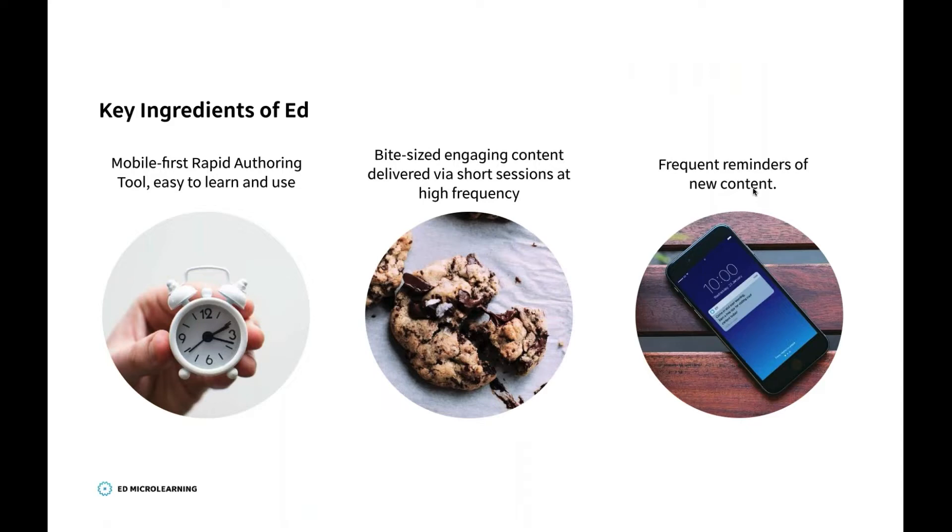Let's first talk about what Ed is and the key ingredients of Ed. We have a mobile-first rapid authoring tool which is really easy to learn and use, meaning your learning is more agile than ever before. You can write lessons in hours instead of days and get them straight to your learners through our distribution platform, which is app-based and mobile-first. We also encourage bite-sized engaging content delivered via short sessions at a high frequency — we term this microlearning. The content is short, succinct, and something a learner can do on their daily commute or on their lunch break.